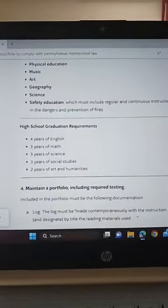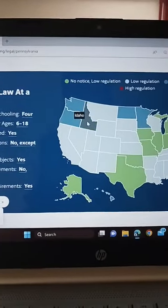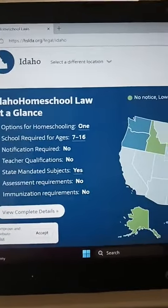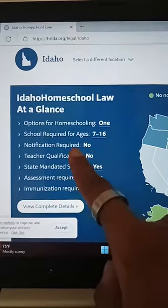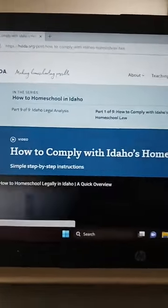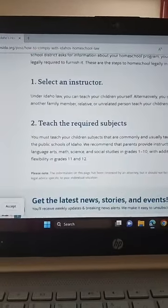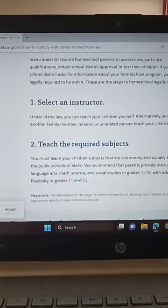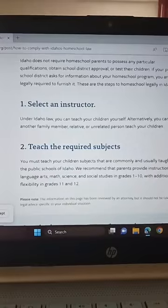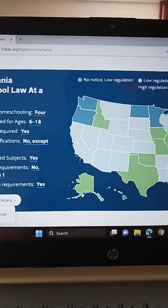Now I'll show a no-notice, low-regulated state — let's go to Idaho — just so you can see the difference. You can see that there are a lot fewer requirements listed. If I click on the complete detail, there are actually just two requirements: make sure you have an instructor and make sure you're teaching the required subjects. Like I said, you want to double-check your state laws so you don't have any issues when you go to homeschool.